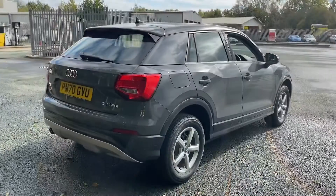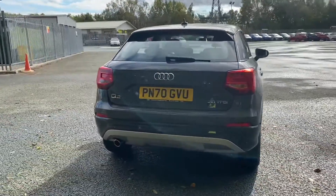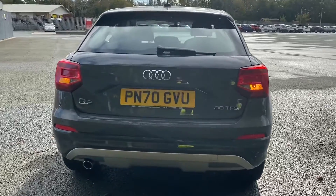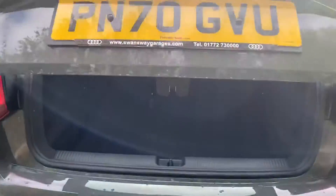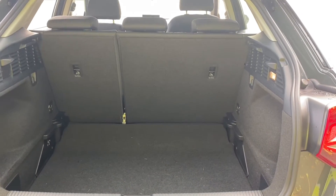As you come towards the back of the vehicle, you can see that this car comes with halogen rear lights, and you also have rear parking sensors on this vehicle.